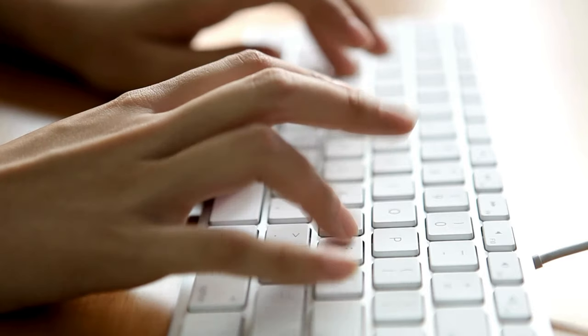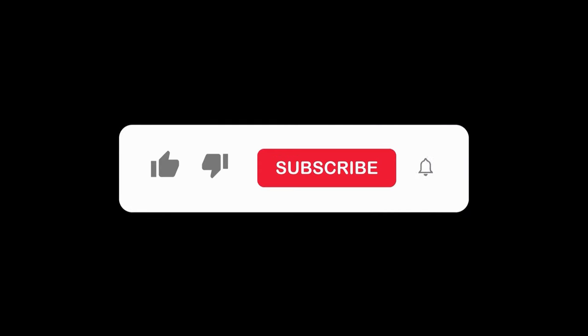Isn't that crazy? Let me know what you think about this topic and don't forget to like and subscribe for more.